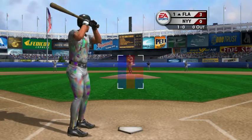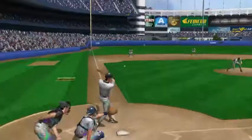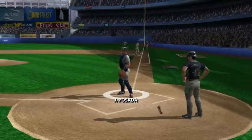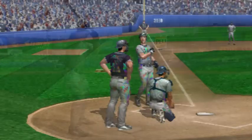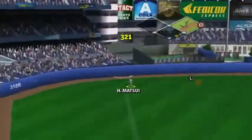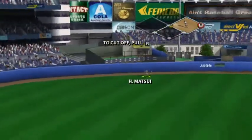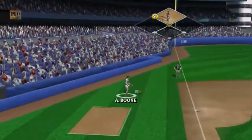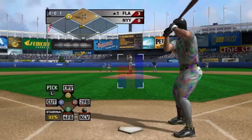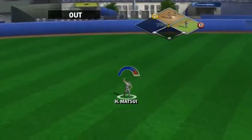The pitch misses. Good eye. And he makes the play for the out — a good defensive play. Even though the line drive was right at him, it was by no means an easy play. It's hit hard to deep left field, bounces off the wall. He's in there with a stand-up double, and on second. Matsui makes the catch.